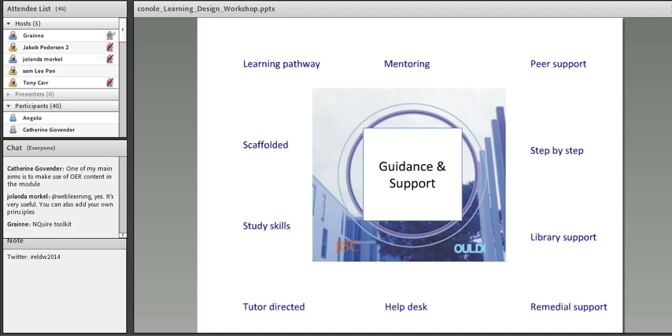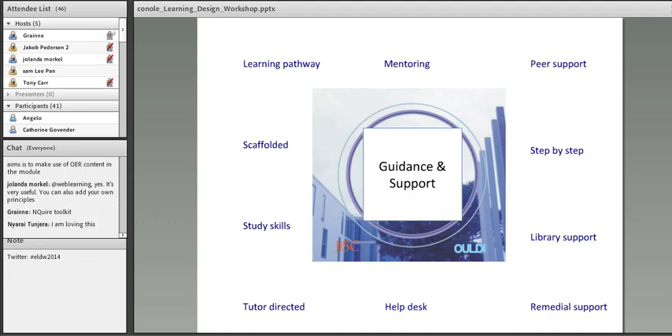Kinds of guidance and support that are possible: you might have a very structured learning pathway, or scaffolded learning — a concept from David Woods at Nottingham University — where it's quite tightly scaffolded at the beginning, but as students become more confident, that scaffolding is removed. There might be links to study support or remedial help, a help desk, step-by-step instruction, links to library support, or peer support. You need to decide what are the key aspects of guidance and support you're going to provide.